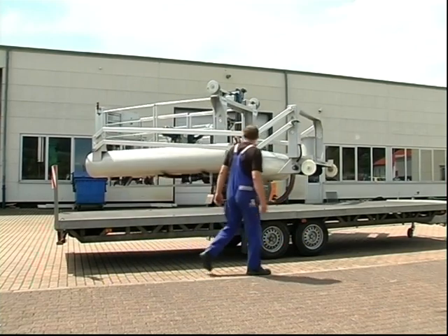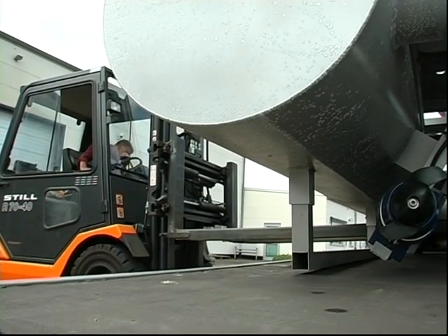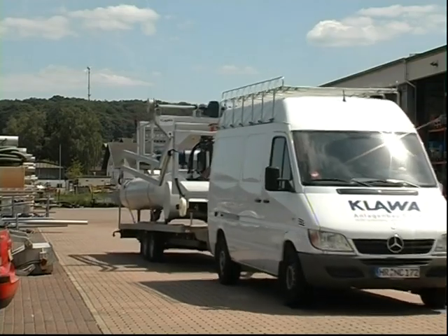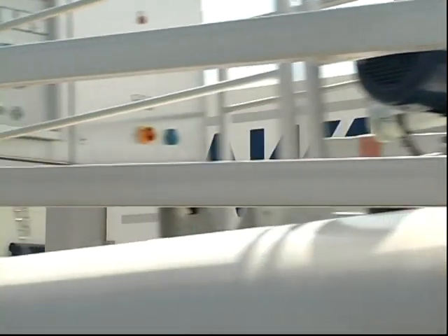An innovation from Gudensberg on a journey: the ground sludge remover of Klava Anlagenbau GmbH. Traffic secured, it's en route without any special vehicle or escort service. The size and weight of the load are within the normal range.